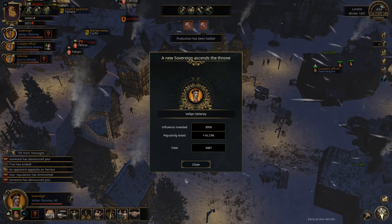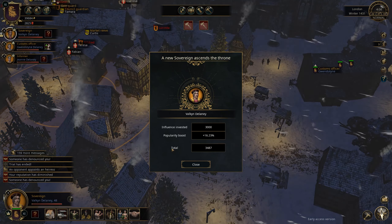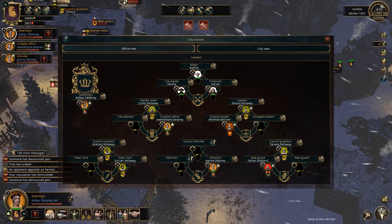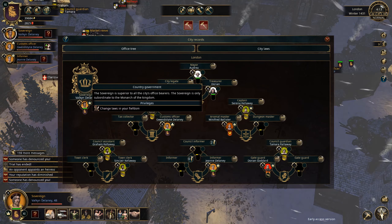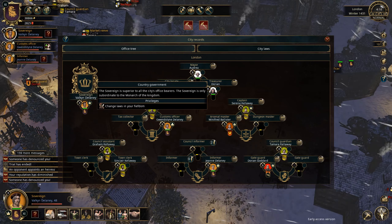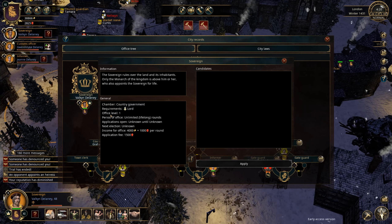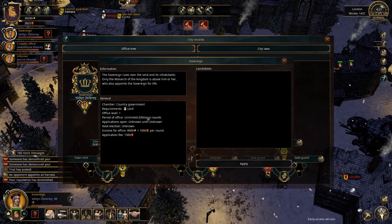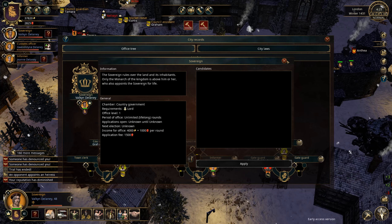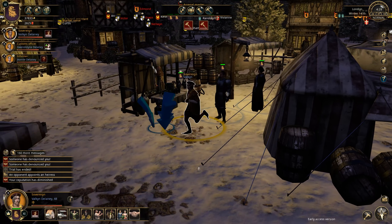A new sovereign ascends the throne — Valken Delaney, popularity boost 16. We are now the highest official in this game, directly subordinate to the monarch of the kingdom. Office level one, period of office unlimited — that's pretty cool. Four thousand plus one thousand influence per round that we get out of this now. So here we are — Valken, a sovereign.